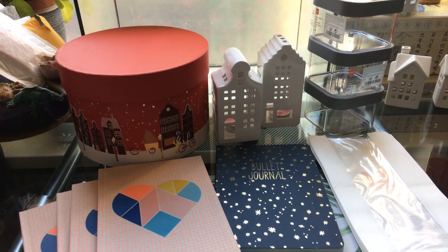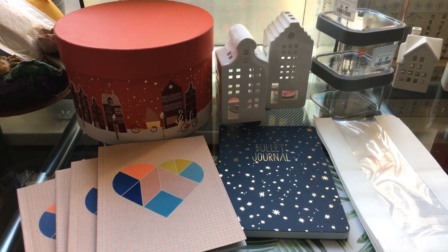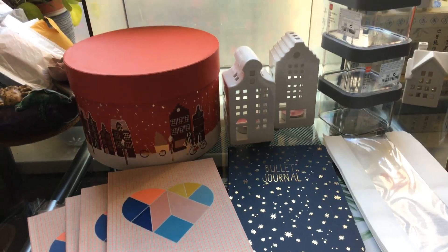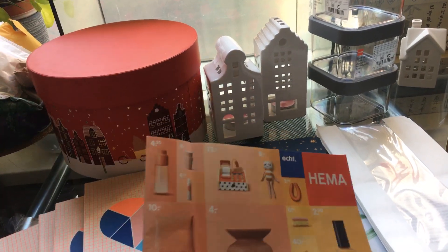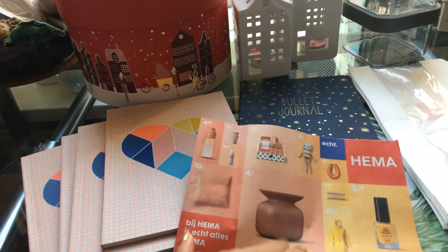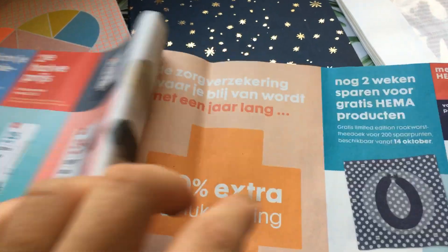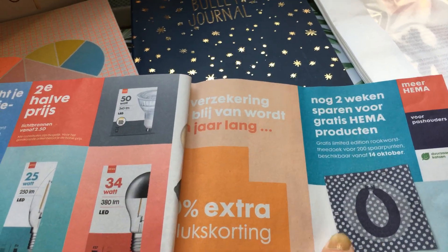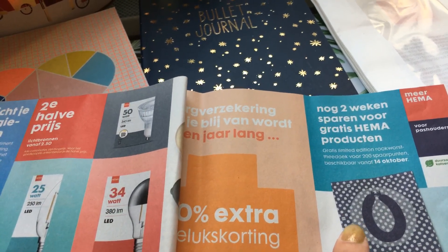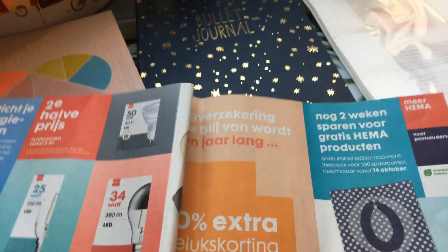Welcome to my channel Fat Dandelions, my name is Millie. Today is Monday 14 October 2019 and this is a Hema haul. Remember I got this advertisement folder and it mentioned a tea towel that I wanted — this one — so today I'm going to show you whether I found it or not. Let's go.